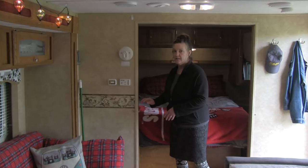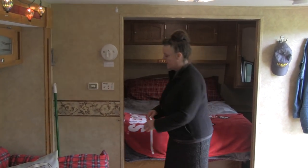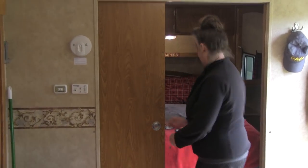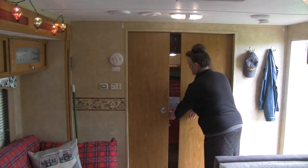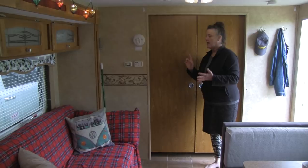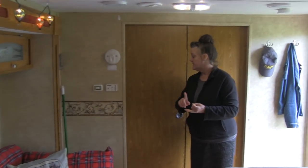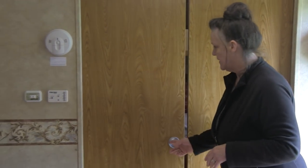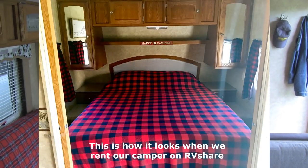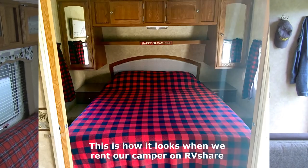I'll just show you a couple of things here. This is the master suite. We have these snaps and doors that close like this, which is nice because that will ensure some privacy. It also helps to block some of the noise, which is really nice when you have a lot of people in the camper. So that it's more open and airy when we're in here, we just open it up like that.